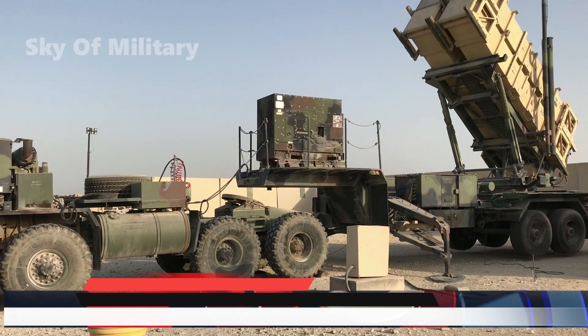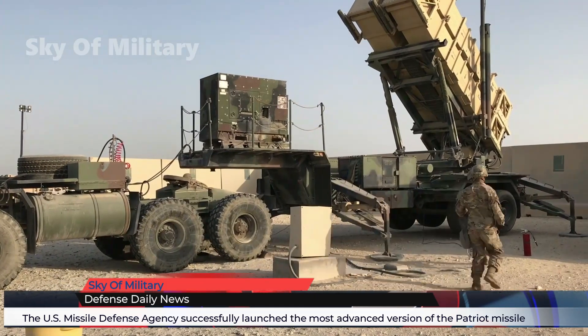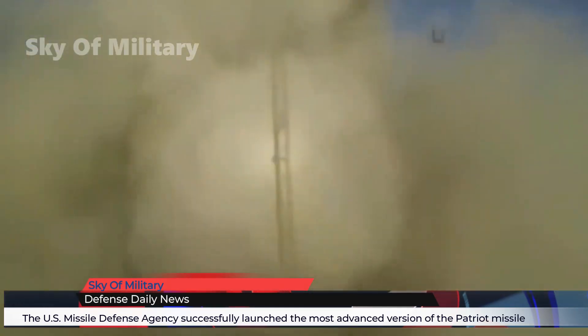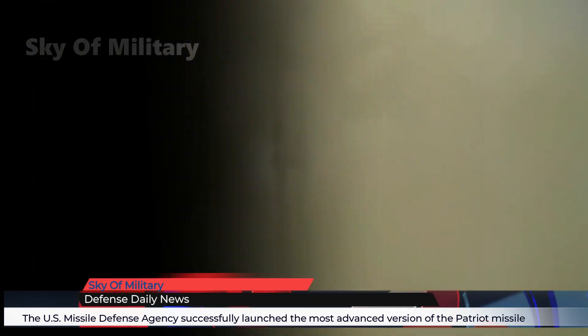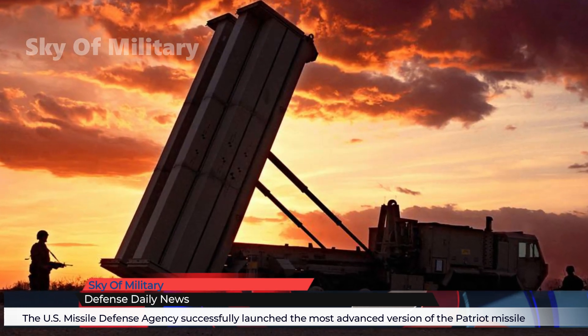The U.S. Missile Defense Agency successfully launched the most advanced version of the Patriot missile from a Terminal High Altitude Area Defense system in a February 24 test at White Sands Missile Range, New Mexico, Lockheed Martin told.